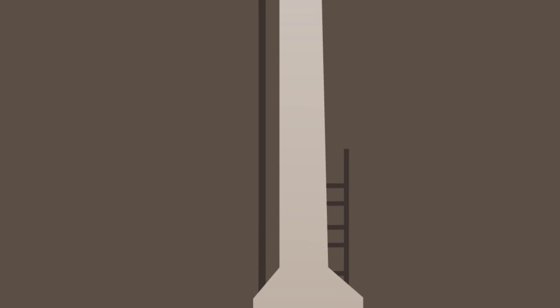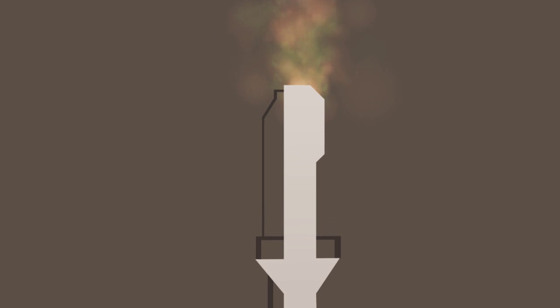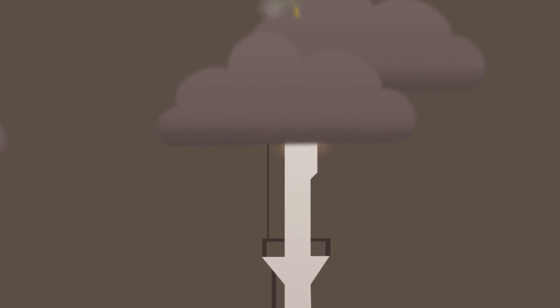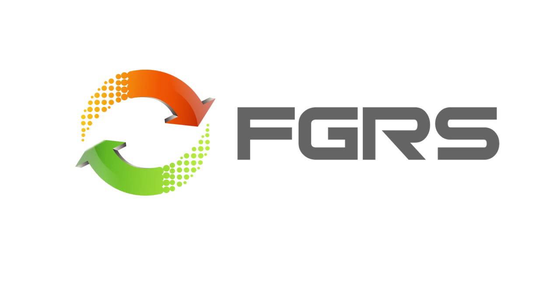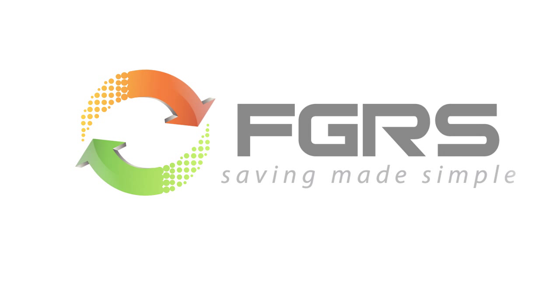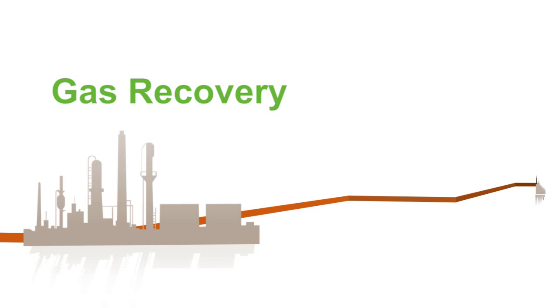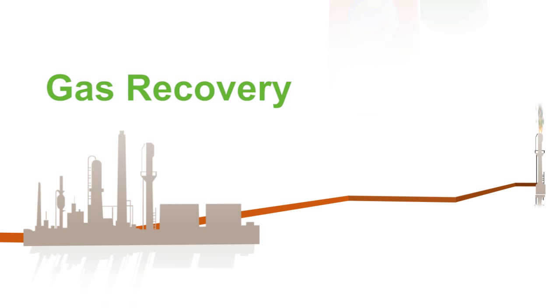With additional regulations coming out every day, flares are increasingly coming under attack. But into these dark times of regulations and wasteful behavior enters a ray of sunshine. Introducing UOP Calidus Flare Gas Recovery — bringing the benefits of waste gas recovery to facilities everywhere, including yours.